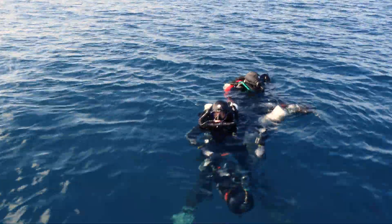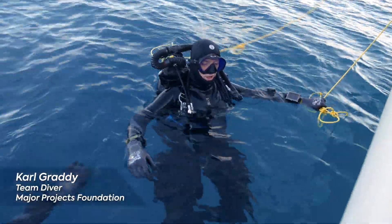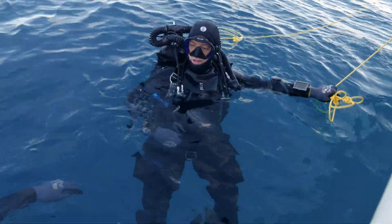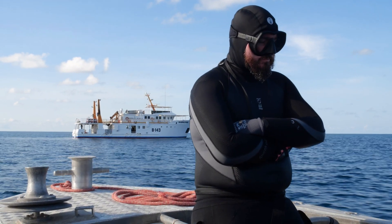Wow. Yeah, very cool, very dark, very murky. It's heavy imagining there are still 80 people inside.